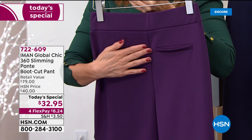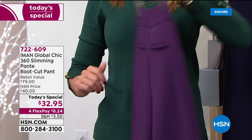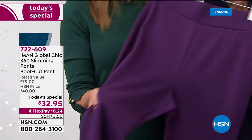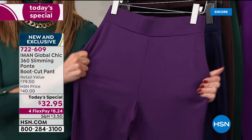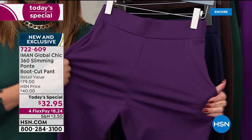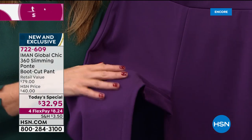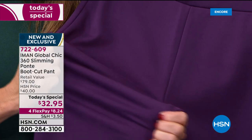It's a faux pocket — not a real pocket — but everything looks elongated. It has a great stretch, a memory stretch, so it's not going to size up after washing. It will not show any bumps, any cellulite — nothing will show through. It's a great ponte knit.